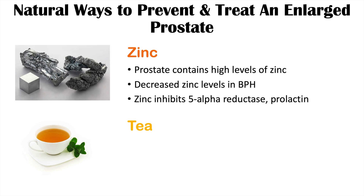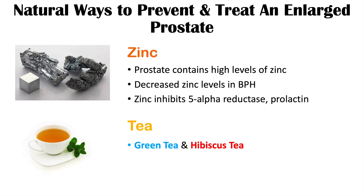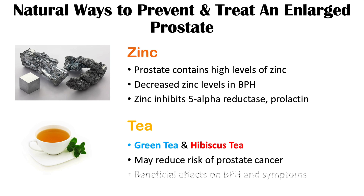Tea consumption has also been found to be beneficial for enlarged prostates, again from the review article 'Nutrition and Benign Prostatic Hyperplasia.' Particularly green tea and hibiscus tea may reduce the risk of benign prostatic hyperplasia and may also reduce the risk of prostate cancer. They also have beneficial effects on associated symptoms such as urination difficulties and nighttime urination.